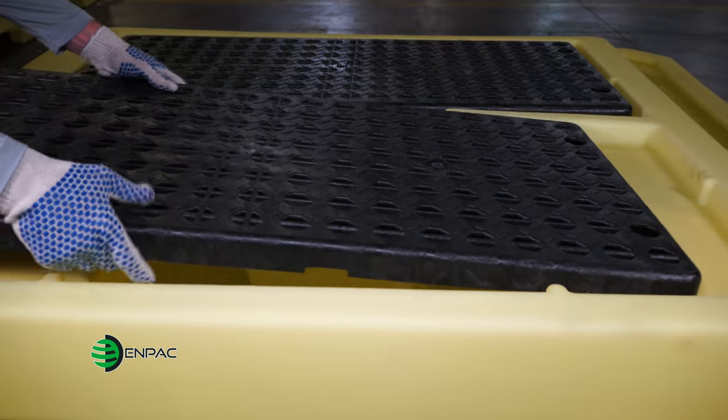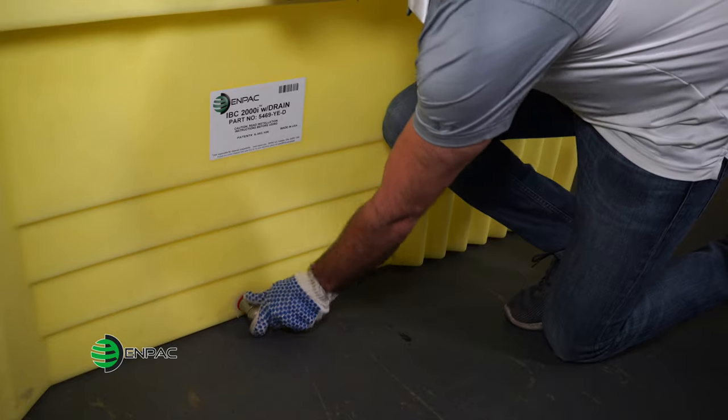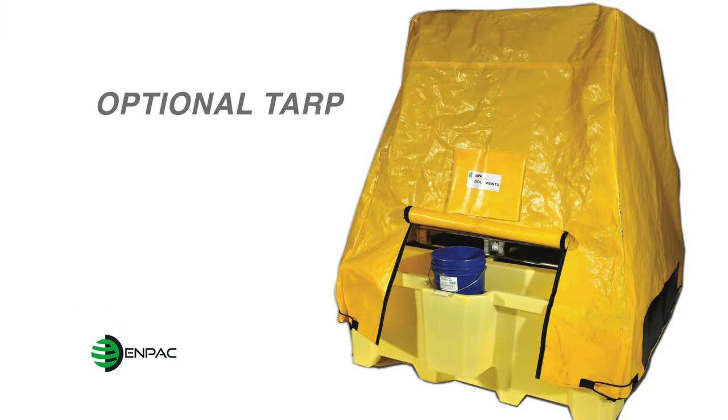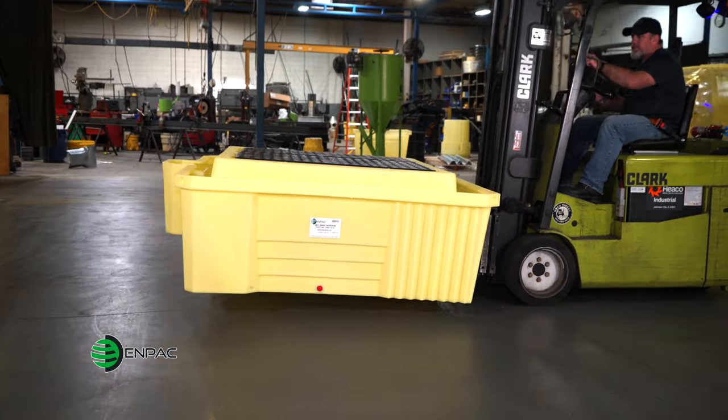The platform and grates are removable for easy cleaning and access to the sump, or an optional drain is available for retrieving spilled liquids. For outdoor applications, a tarp is available to prevent rainwater intrusion and still provides access for dispensing. The unit is forkliftable and nestable, saving users on freight and storage costs.